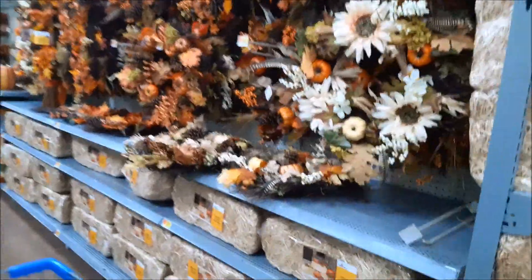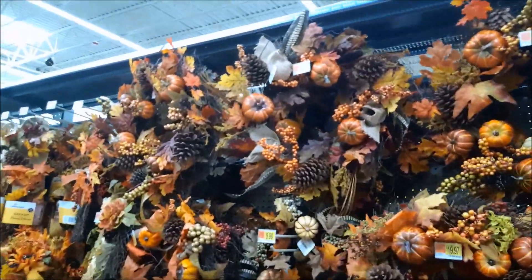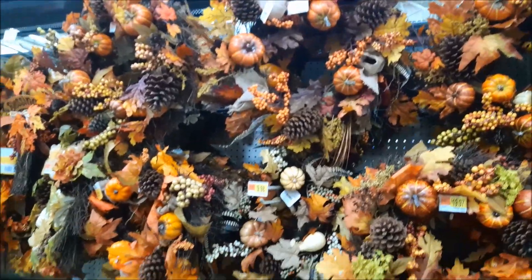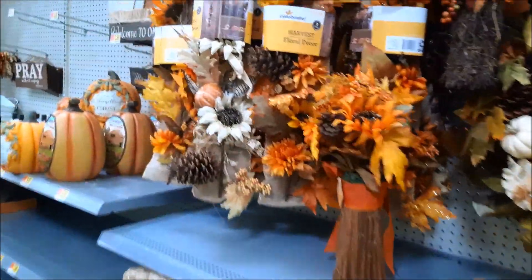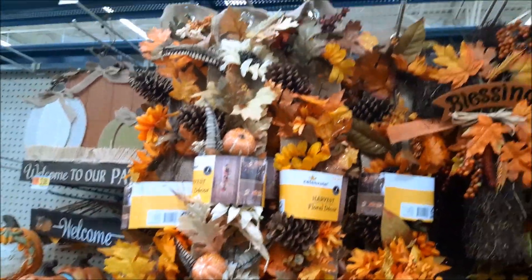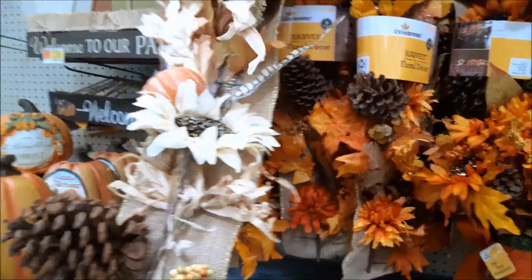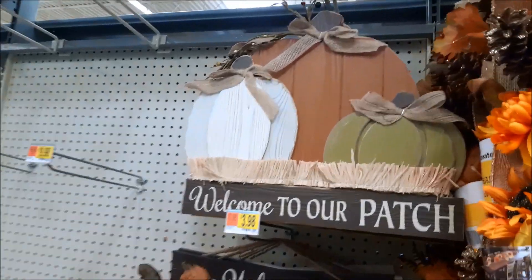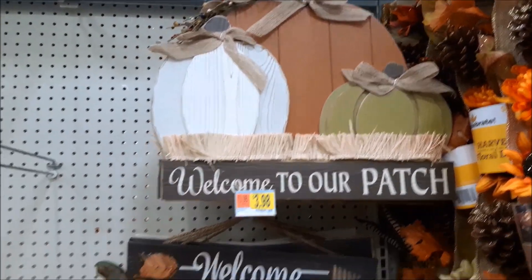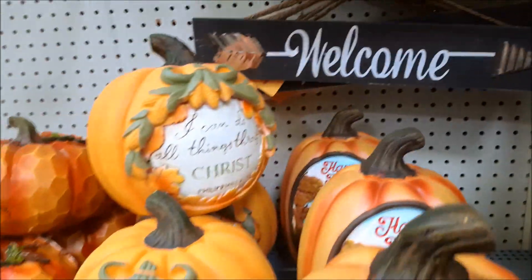Look at these wreaths — $9.98! These are $9.98 too. This is like a long one — does it hang off the door? How cute is that! $15.98 for these. There's a cute welcome sign for $3.98. I love these pumpkins too.